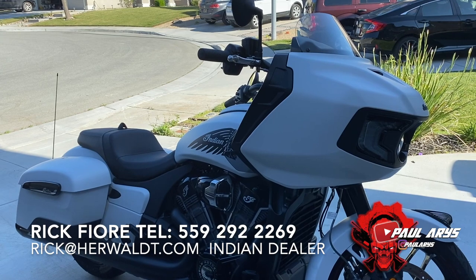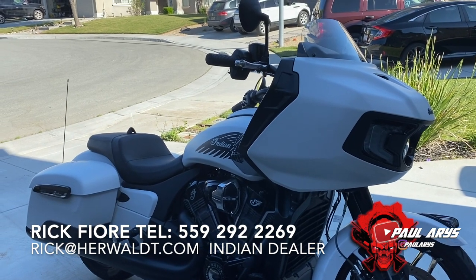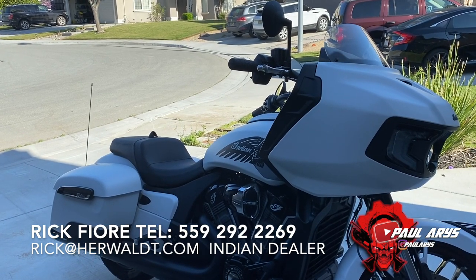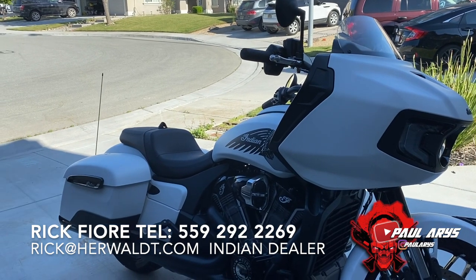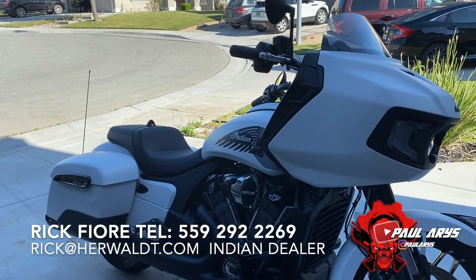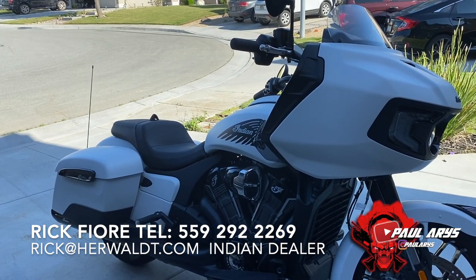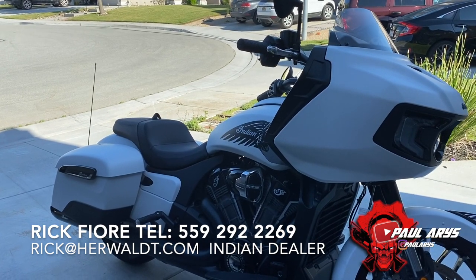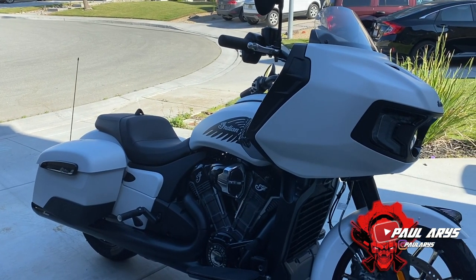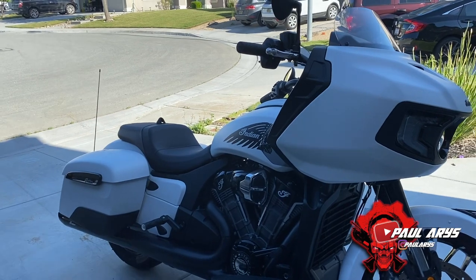Some of the accessories will be shipped later since they didn't have everything in stock, but they included them all in the deal. On this bike I got the stage one slip-on exhaust, the stage one air intake, crash bars, a CC bar, a sound system upgrade that's being shipped, and a couple more things coming. He was really great.